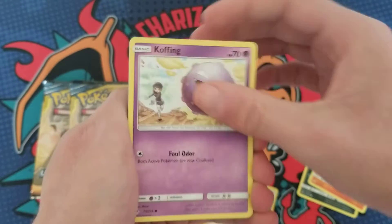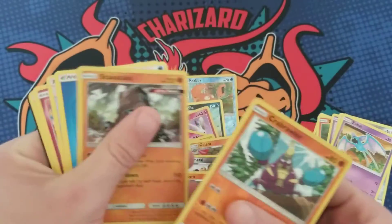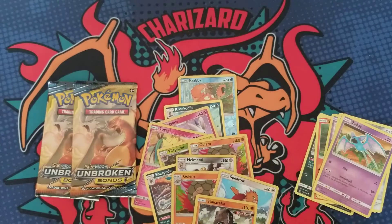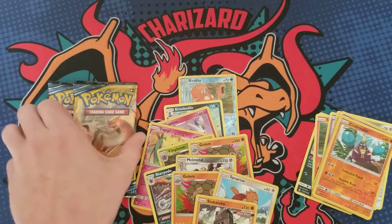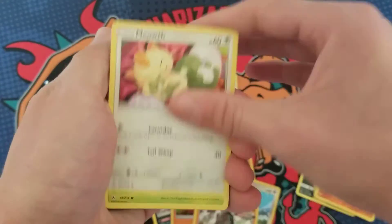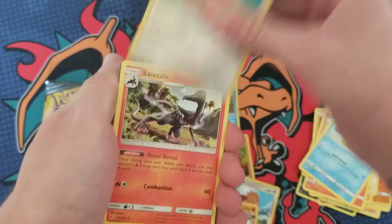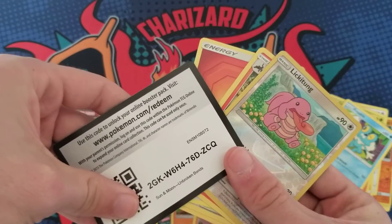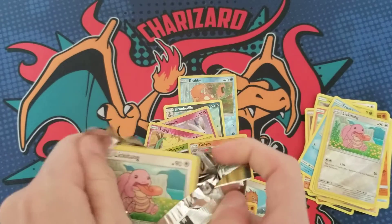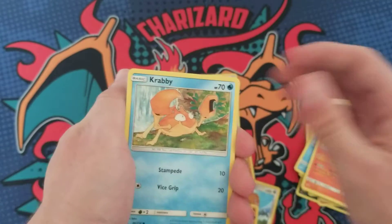Man, this is just how this set goes — it's very hard to get pulls from Unbroken Bonds. Another holo. Pack 12 gives a Lickitung and a Salazzle. Pack 13 — I'm sorry, it sucks when you don't get any pulls, it really does.